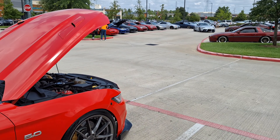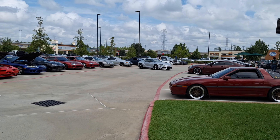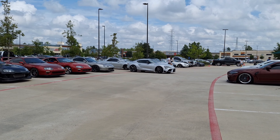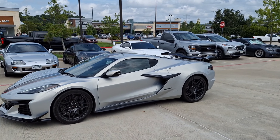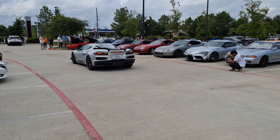Some cool cars here, mostly new stuff but still pretty darn cool. Here comes another Hot Wheels. Check out this Corvette Z06. She's a beauty.